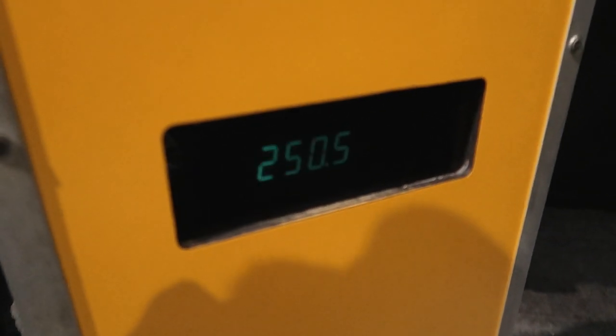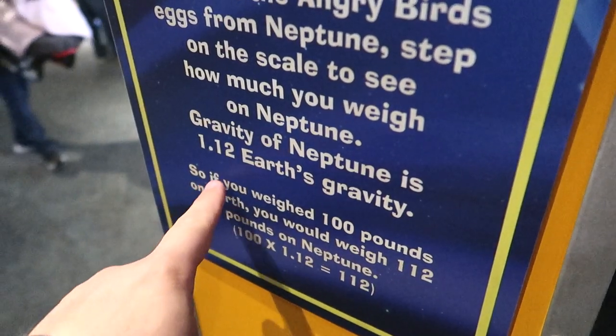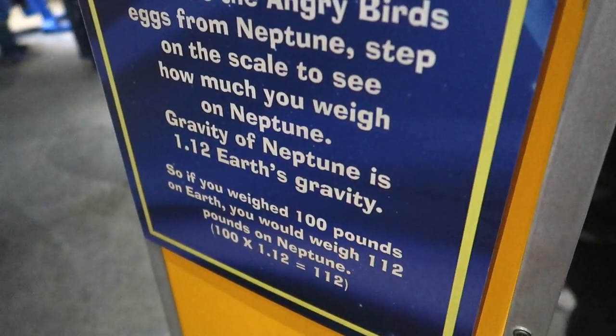I weigh 250 pounds — and that's how much I weigh on Earth, right? Okay, so it's 1.12 times Earth's gravity, so it's not that different. But let's check out my Mars weight here.